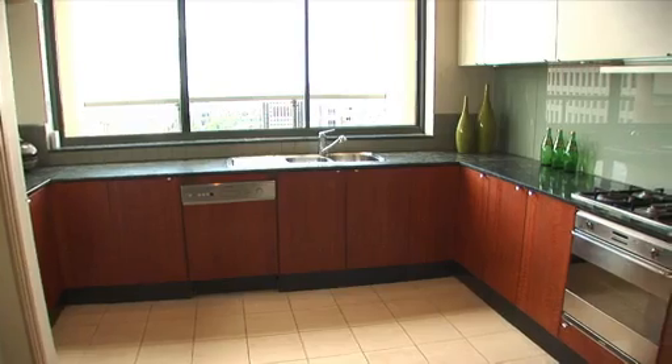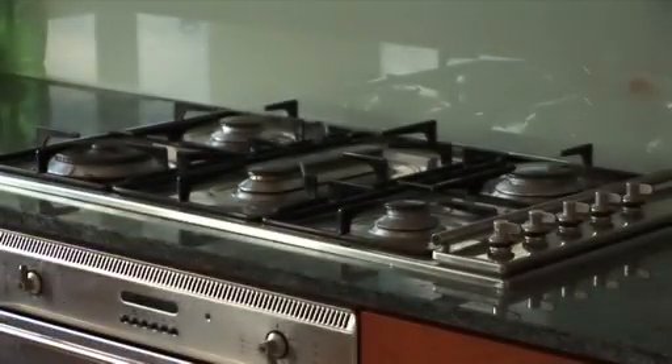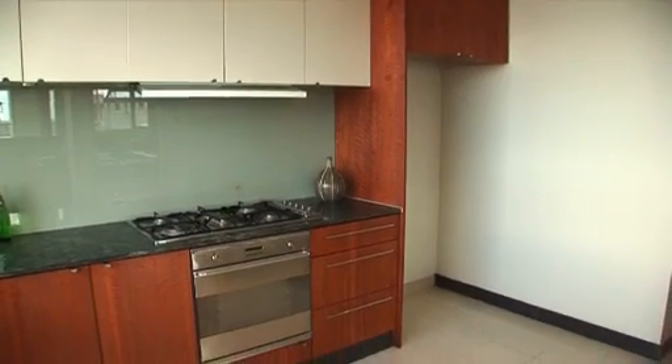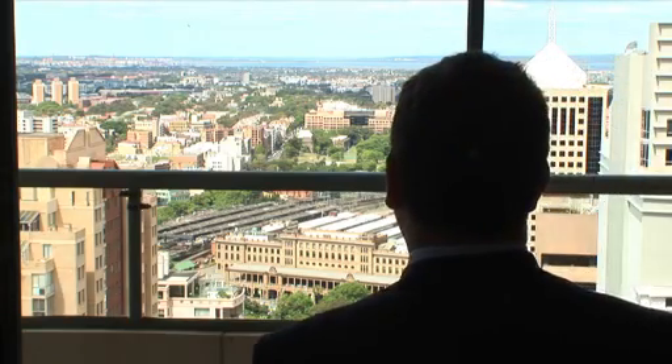Spacious kitchen with plenty of storage, stone bench tops with quality Smeg appliances. Plus, when you're washing the dishes, you can enjoy the expansive south views.